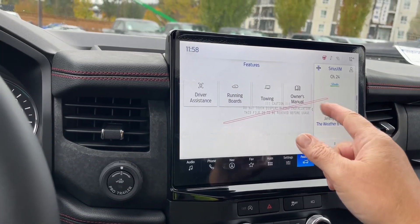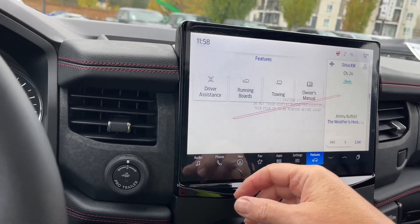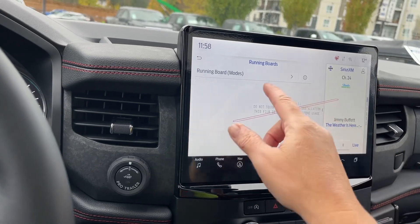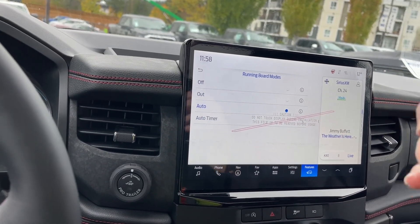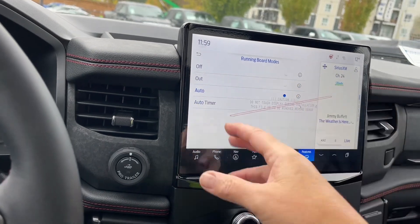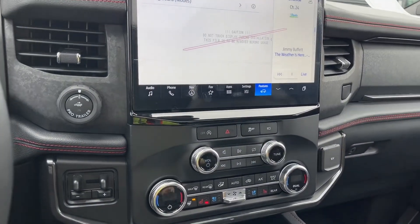In the Features menu you've got your owner's manual, towing, running boards, and driver assistance. Since this vehicle has power deployed running boards, you can go in under running board modes: turn them off, set to auto — so they pop out as you approach and retract when you get in — keep them out all the time, or set a timer. There are several modes available.